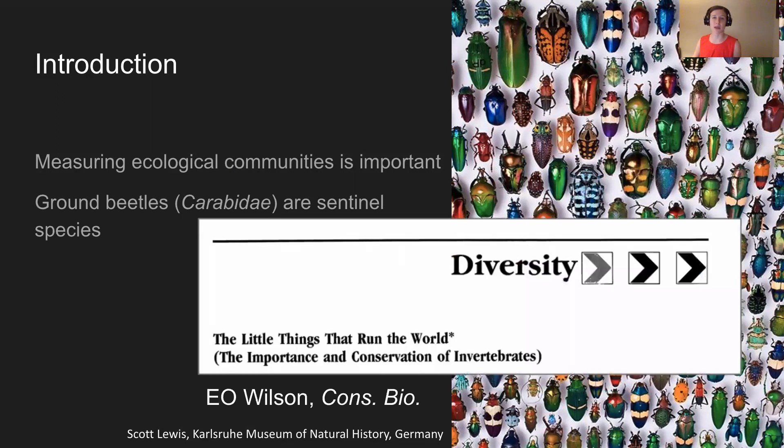In E. O. Wilson's seminal paper, 'The Little Things That Run the World,' he broadcasts the importance of invertebrate conservation, saying, 'If invertebrates were to disappear, I doubt that the human species could last more than a few months.' Although carabids are a great study system for ecological communities, most community-scale predictive models are limited in spatiotemporal extent or taxonomic resolution, which hinders their generalizability.